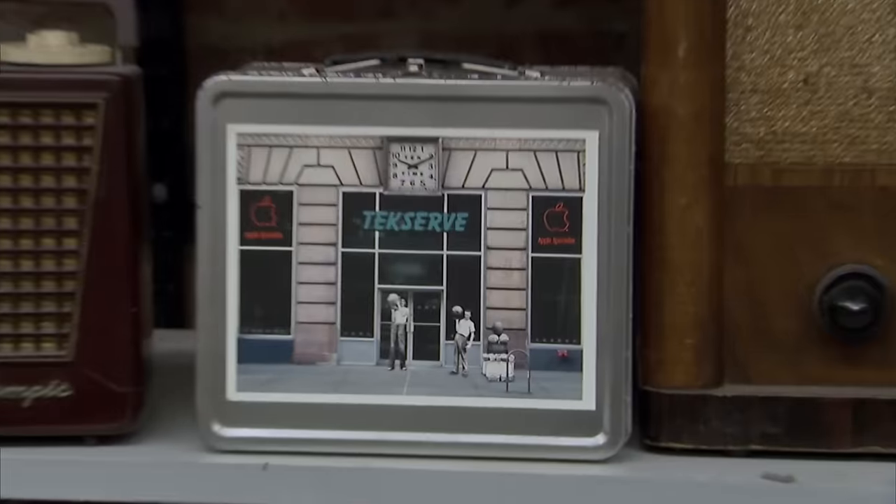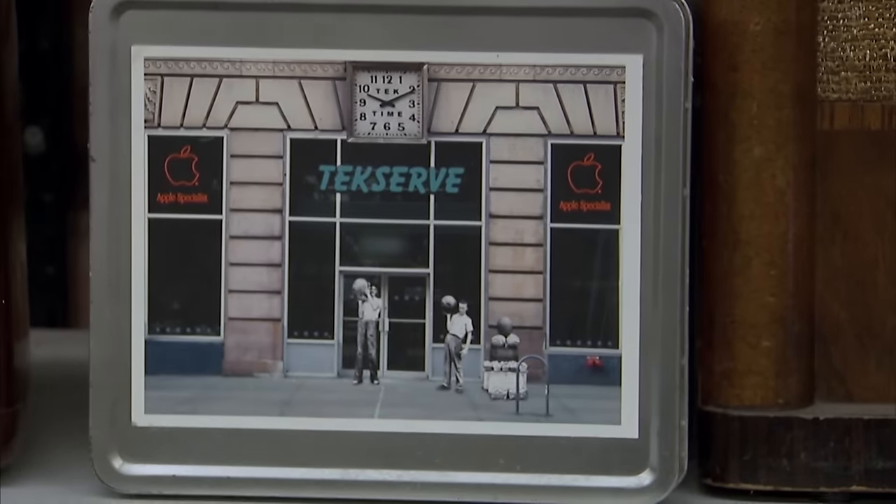TechServe became a really great hangout. Kids would come every day after school and they'd get a five-cent Coke from the vintage Coke machine. It's been a really good run — 29 years.